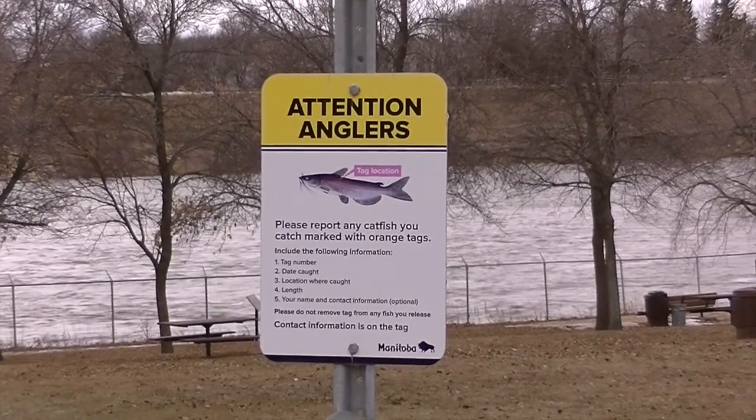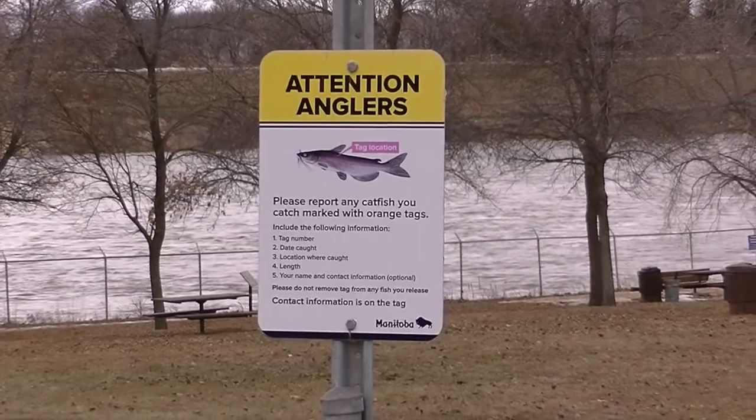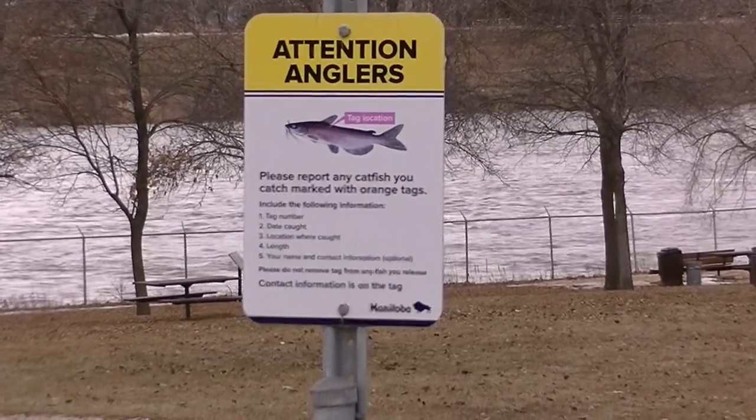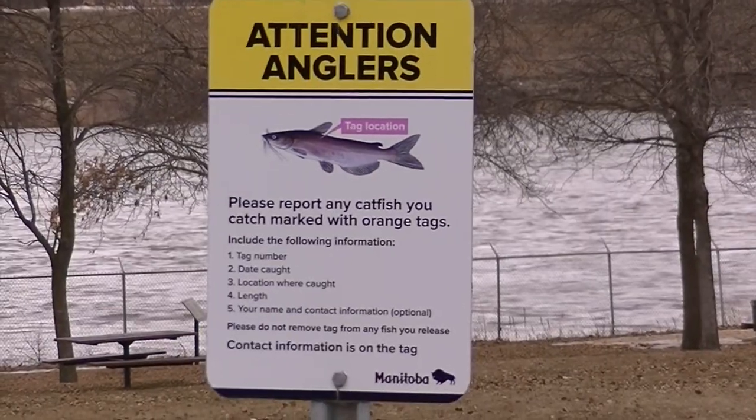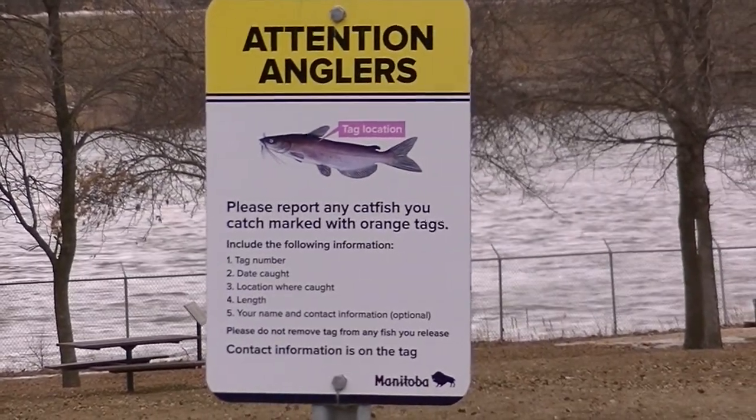Alright, let's go check out the dam at Lockport and see how the water is coming out of there. I heard it was higher, but we'll see. Alright guys, we're at the famous Lockport dam. There's a sign — for all you catfish anglers, please report any catfish you catch marked with an orange tag, get the number and phone it in. We're down here at the bottom of the dam and they've got the locks wide open — crazy, have a look.